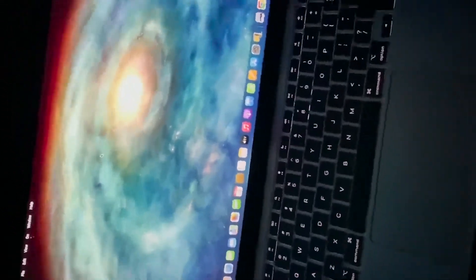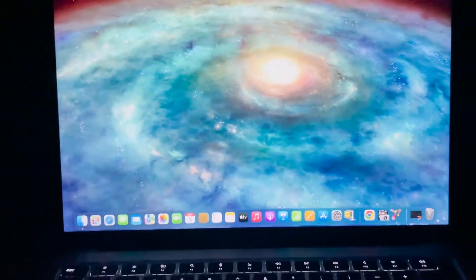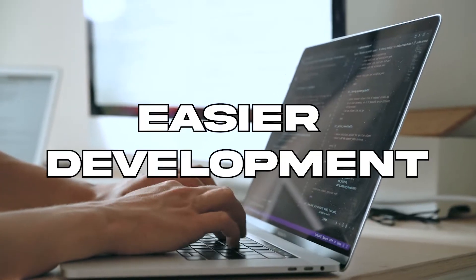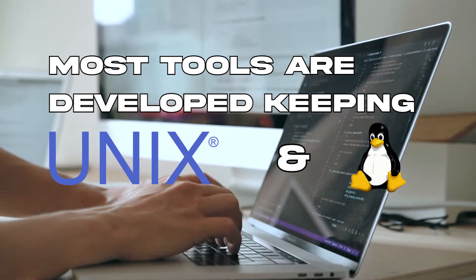The 2022 MacBook Air with the M2 chip. If you can afford a MacBook, I definitely recommend getting one for computer science. They are sleek and coding on them feels very smooth. Mac OS is also based on Unix, so it has more in common with Linux than Windows does.